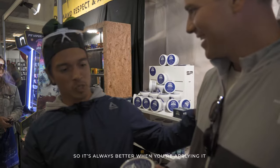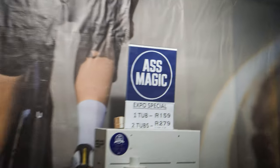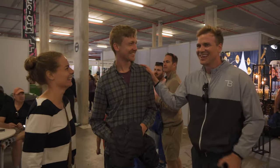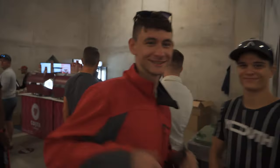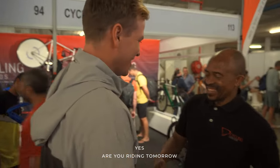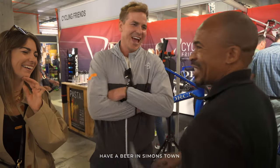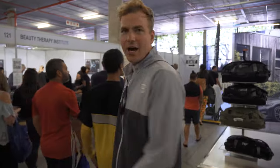It's always better when you're applying it for a friend — looking after all your sensitive areas. Okay, heading out of the awesome expo now. It's lovely to see all the different brands.